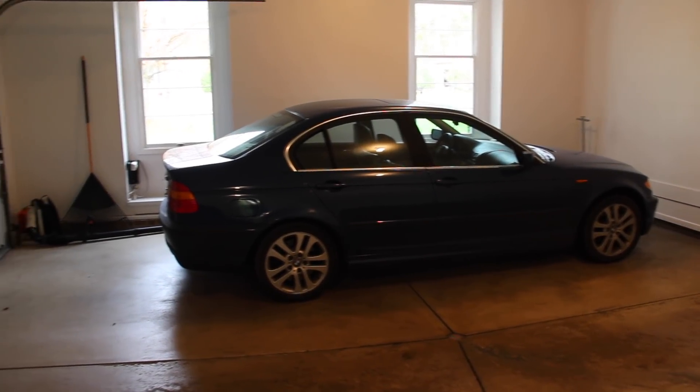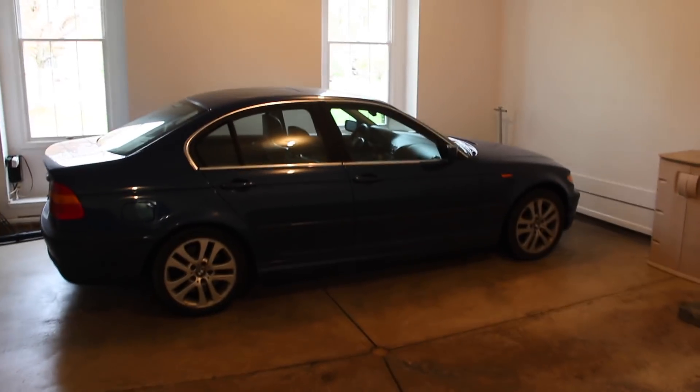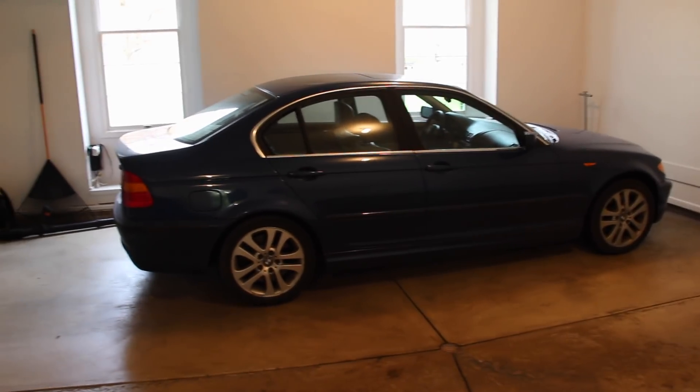Welcome back to E39Source. Ryan Schultz here — and this is actually not my 2005; it's in the shop getting some work done, and the 3 Series takes the garage for the time being.